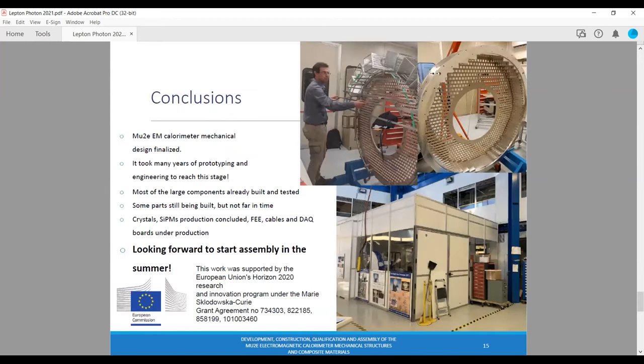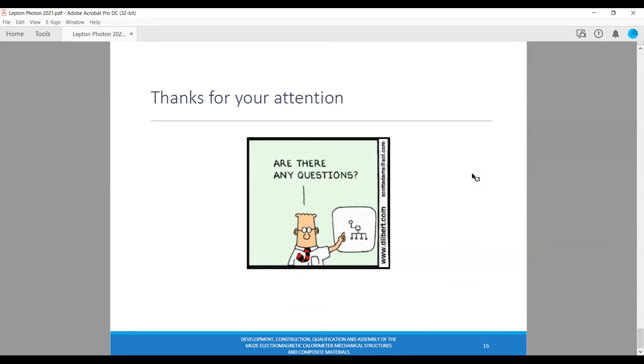In conclusion, it took many years to design the Mu2e electromagnetic calorimeter mechanical structures, and we are almost done. Most of the parts have already been built, tested, and some are already at Fermilab. Other parts are still being built. Here you can see pictures of the laboratory and the clean room where the assembly will take place. The assembling of the PEEK plate and the outer aluminum ring was made in Italy, where we performed measurements about the coupling and tests about the next steps — cable routing of all the front-end electronics cables and laser system distribution. Thanks for your attention.